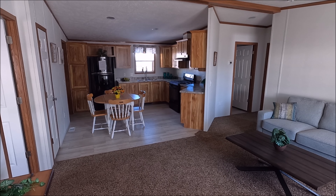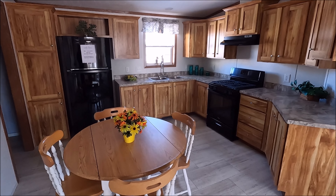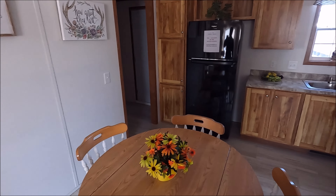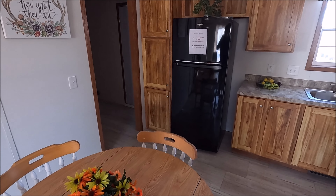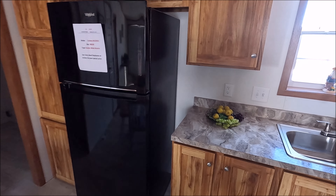Okay guys, so this is the inside of the 40 by 28. This is a double wide, and here's the kitchen area.